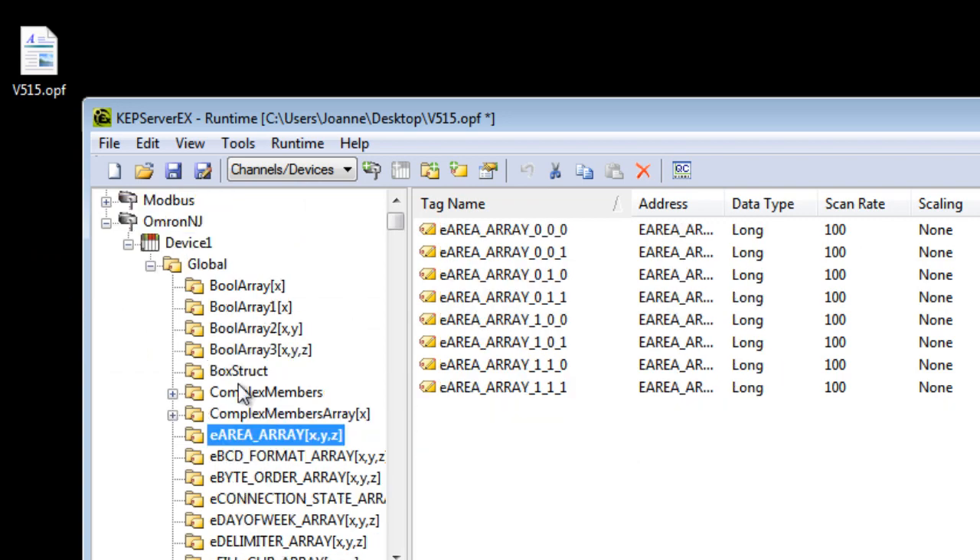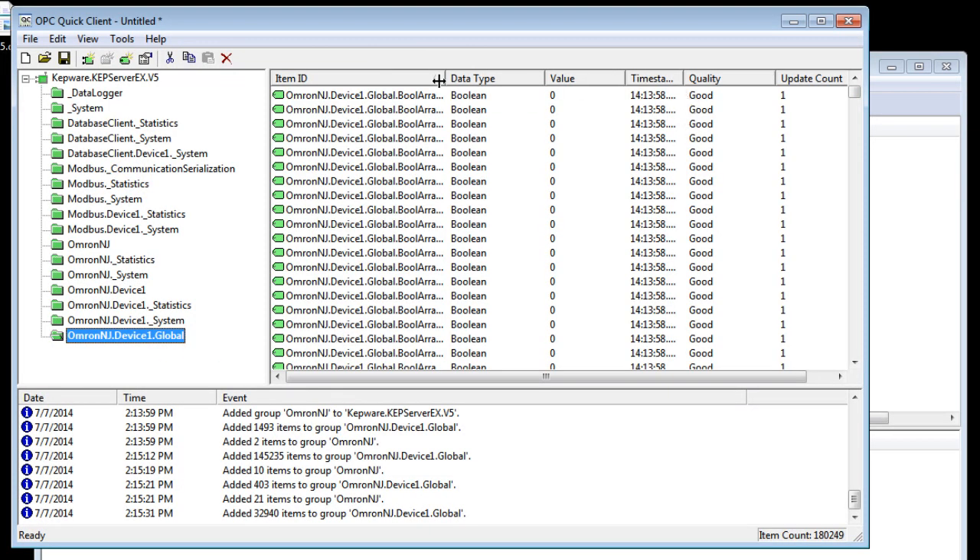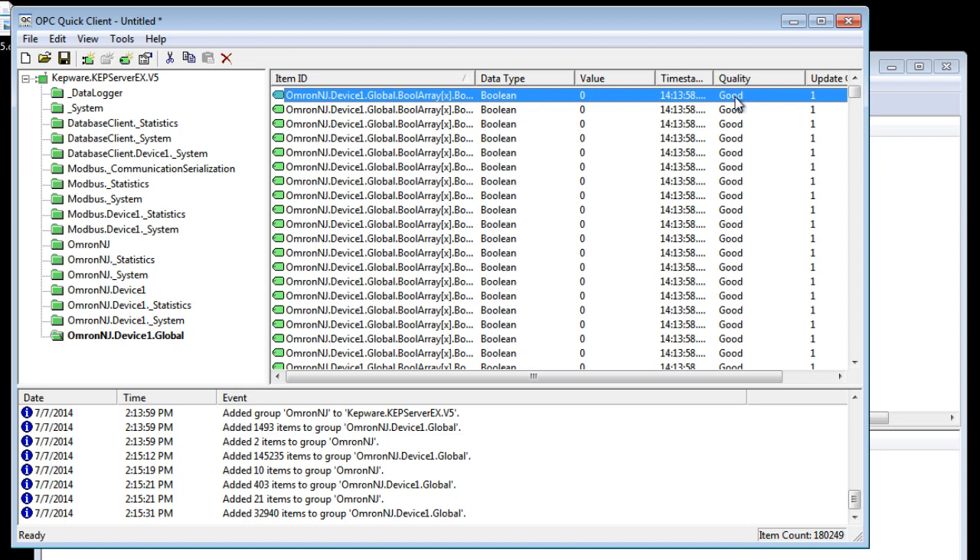If I launch my quick client, a tool included with KepServerEX to test connectivity, I can see that I am reading good data from the device, and I can also see all the tags that I imported into the server from the controller.